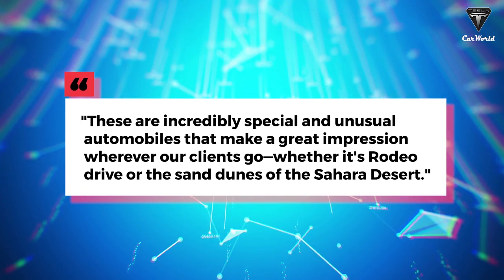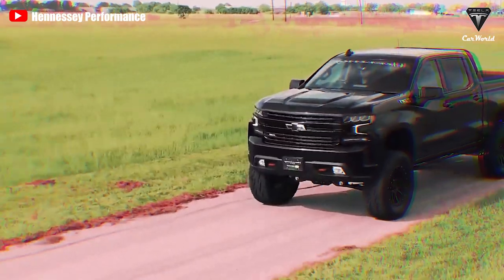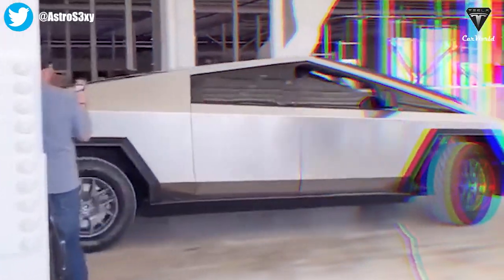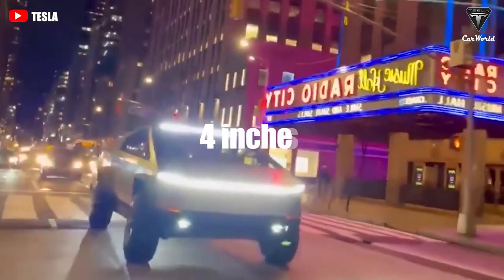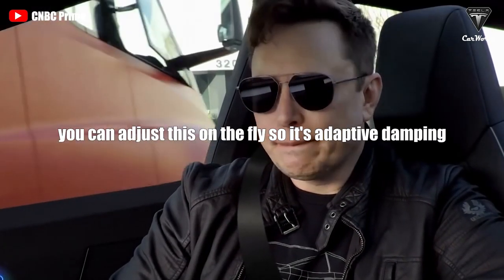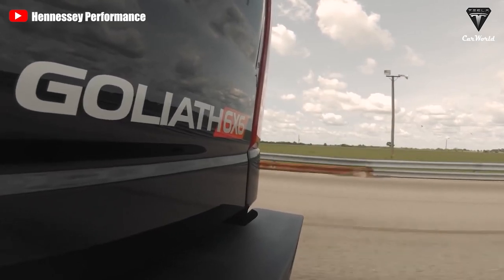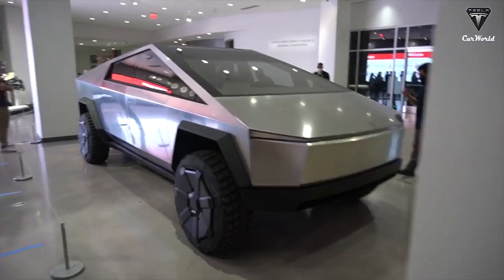Executive Chairman John Hennessey once remarked: "These are incredibly special and unusual automobiles that make a great impression wherever our clients go, whether it's Rodeo Drive or the sand dunes of the Sahara Desert." Off-road capability is one of the pickup series' most notable features. The Cybertruck has a much greater ground clearance than the expert-recommended 8.8 to 10.8 inches. The air suspension on all Cybertrucks is fully height-adjustable, so the vehicle can sit as low as 4 inches or as high as 16 inches off the ground — adaptive damping and adaptive ride height. The 6x6 not only has higher ground clearance than a regular Silverado but also has an extra axle.